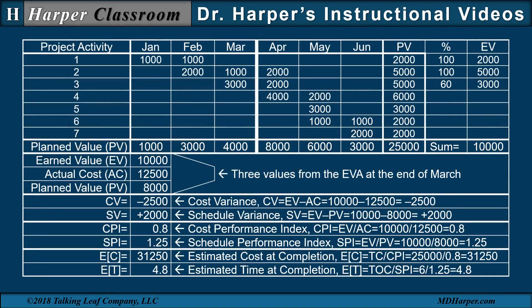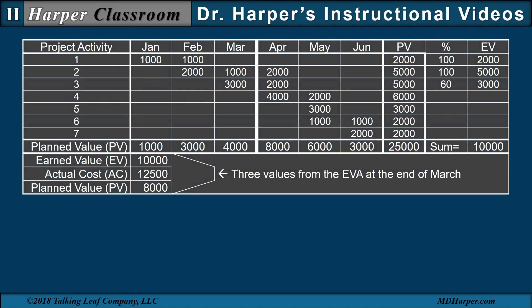This is the template we will use in performing the earned value analysis. The top is the cost baseline. The middle are the three EVA values at the end of March. The bottom represents the six metrics determined from the three EVA values used in interpreting the results of the earned value analysis.